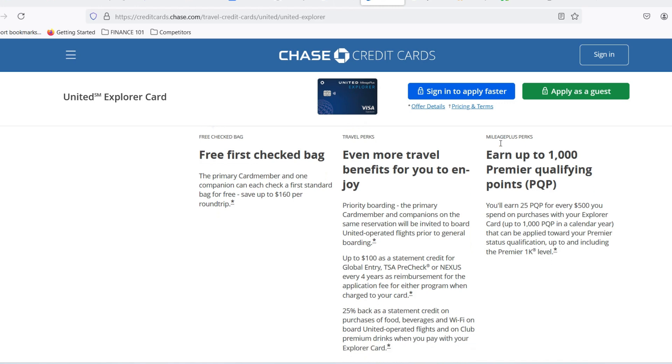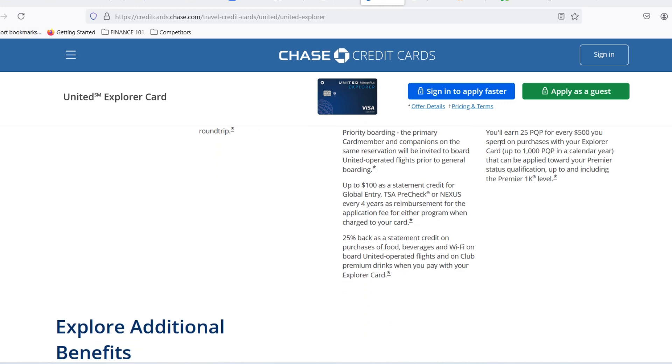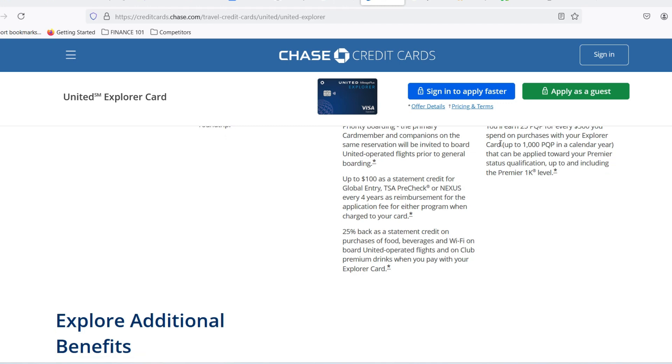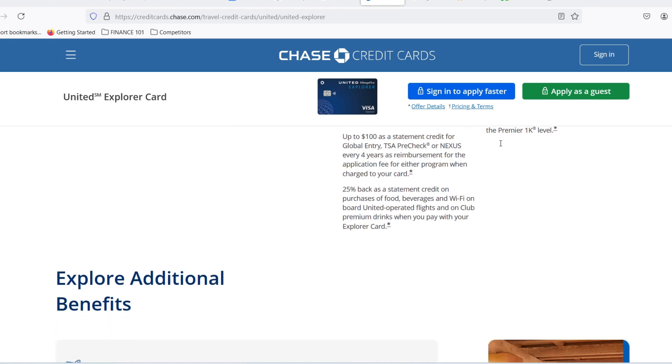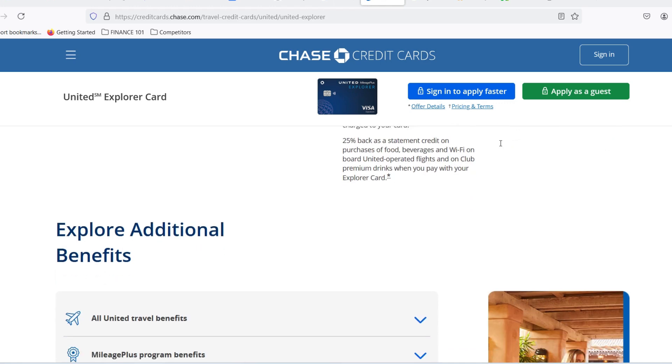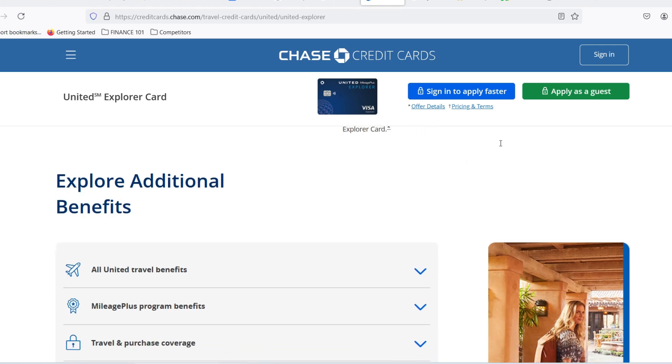Consider your spending habits — be realistic about how much you plan on spending on travel and other purchases with the card. Don't request a limit that's way higher than you can comfortably handle. Remember, a higher spending limit isn't always a good thing. It might tempt you to overspend, leading to hefty interest charges and potential financial trouble. Choose a limit that fits your budget and spending habits.